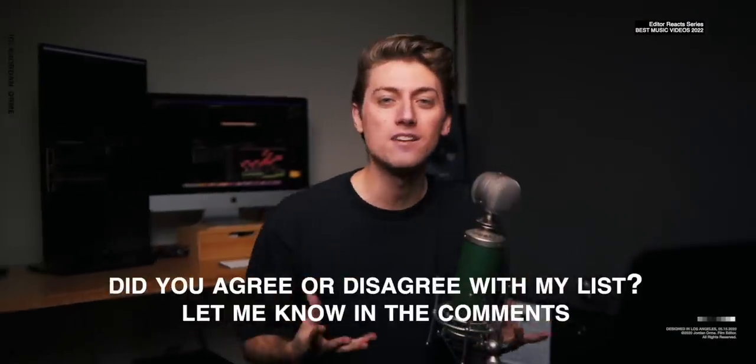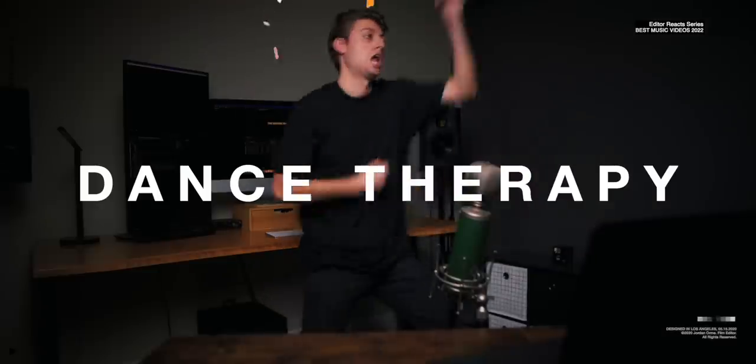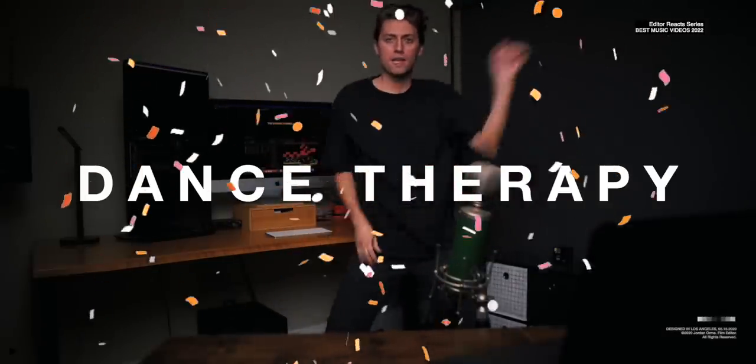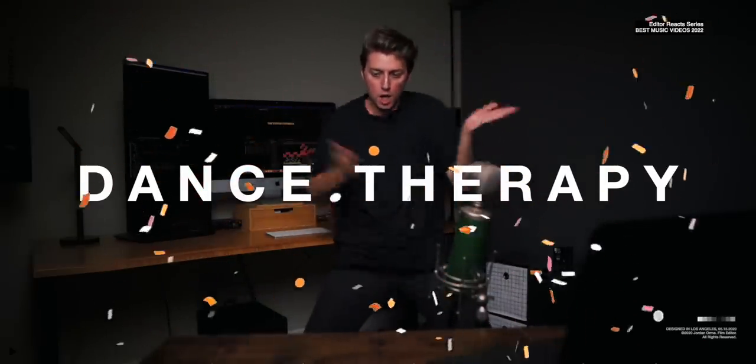So there you have it — those are the best edited music videos of 2022. Thanks so much for hanging out with me this year. I'm going to be taking January off, but I'll see you back in February. God bless you, I'll see you next month.